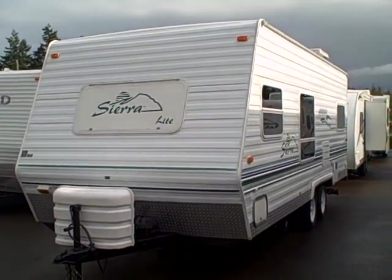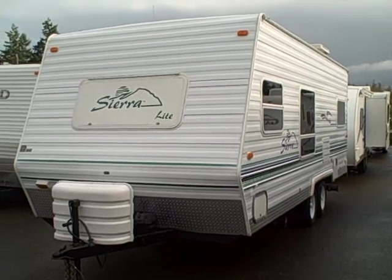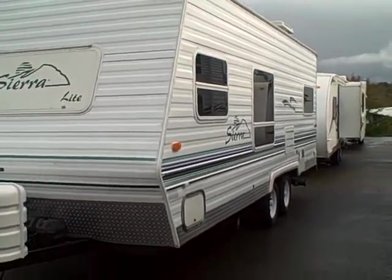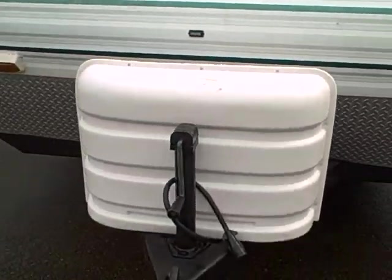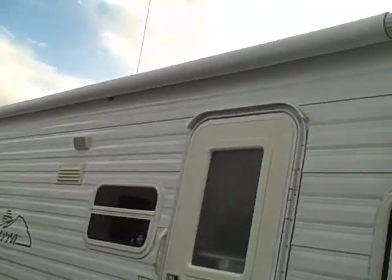Hi, this is Bob with Gibbs RV, and today we are looking at a 2001 Sierra Light 22-foot travel trailer by Forest River. It's an aluminum skin trailer with the big picture window on the side as you can see here. Diamond white skirting around the sides and the front, LPG propane tank covers, battery box. We've got the awning over the top here and a radial entry door on the entrance.